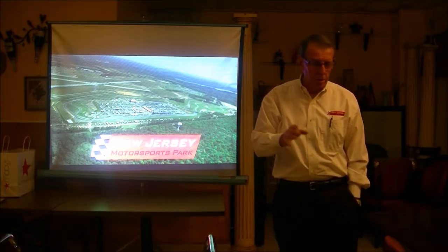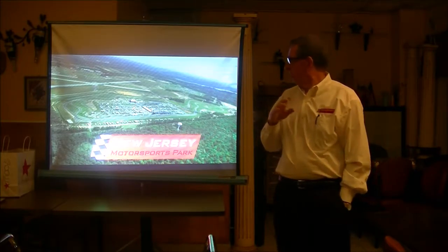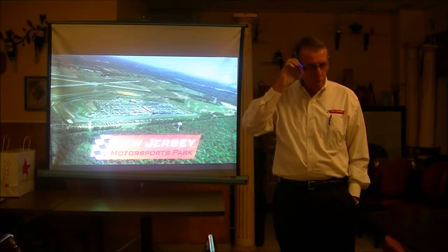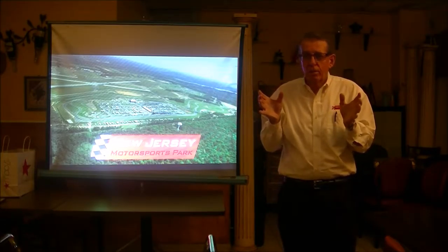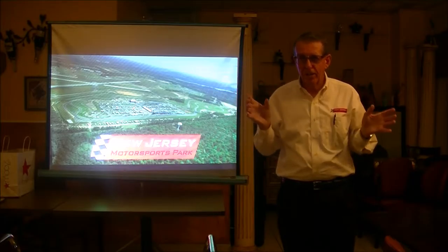I'll fly through the presentation — it probably takes 10 minutes at the most, then we'll have some questions and answers and get out of your hair. It was a pleasure to meet gearheads. We're gearheads. We love being around gearheads.